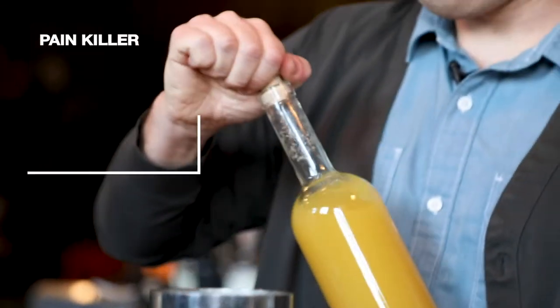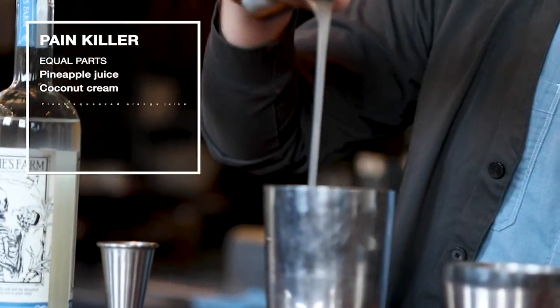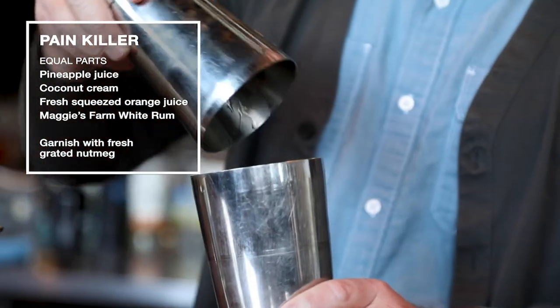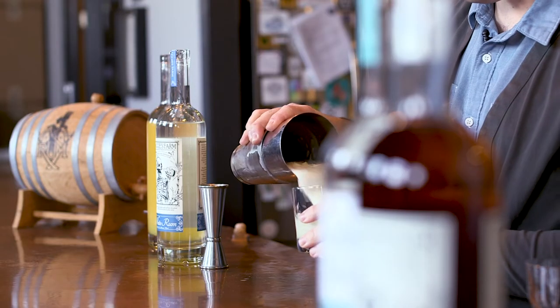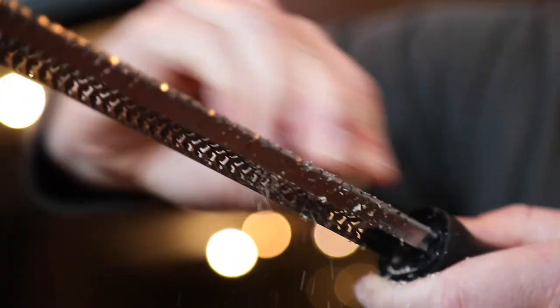To make our painkiller, it's equal parts pineapple juice, coconut cream, fresh-squeezed orange juice, and our white rum. Combine those, then add to a blender with ice and blend it until it's a little liquidy still. Then garnish it with fresh-grated nutmeg on a microplane.